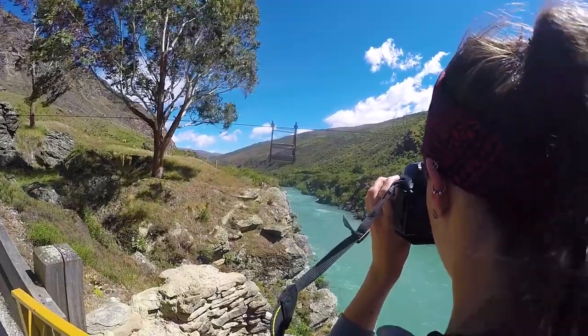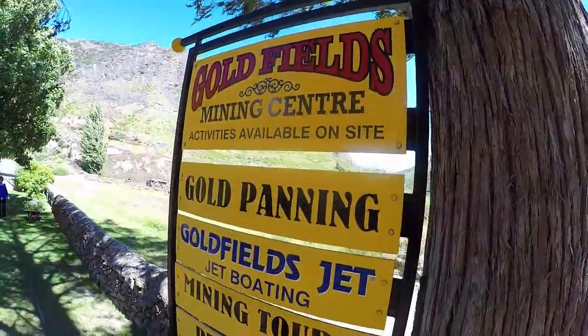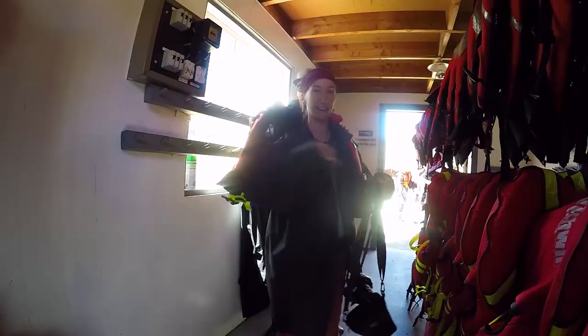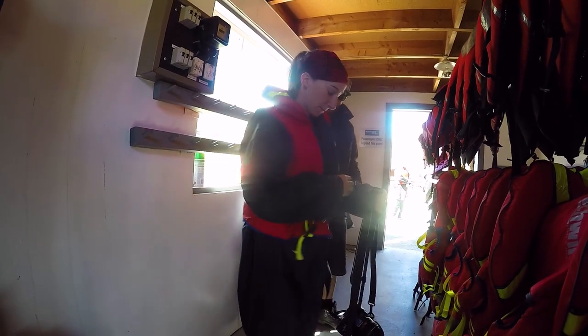The Goldfields Jet and Mining Centre is located on the Kawarau Canyon, which is absolutely beautiful with stunning cliffs on both sides and milky blue water at the bottom.